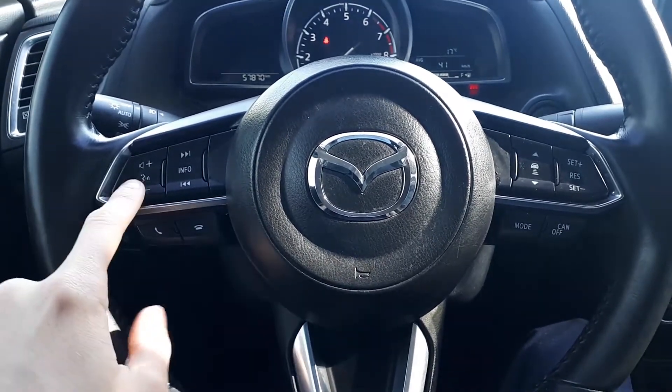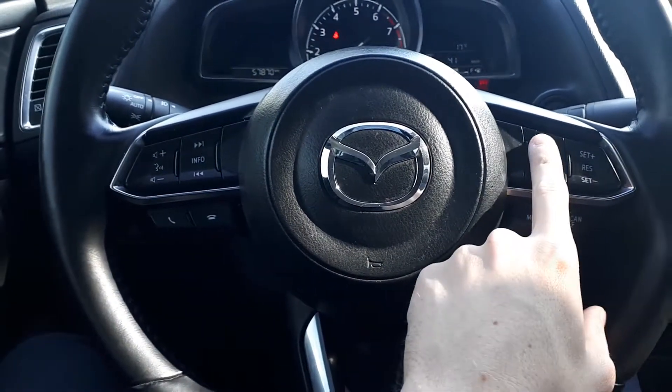This vehicle also has steering wheel audio, Bluetooth and cruise controls, plus adaptive cruise control.